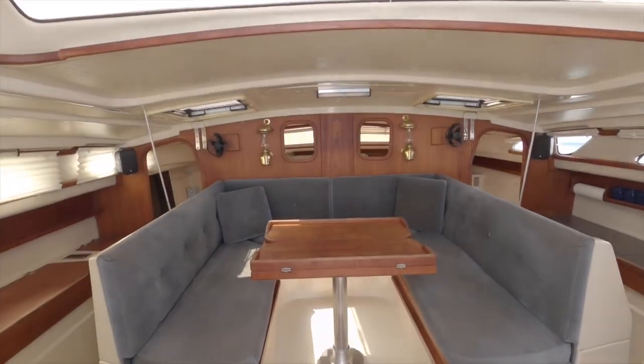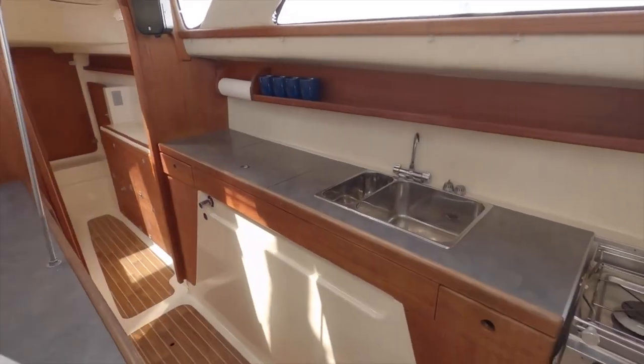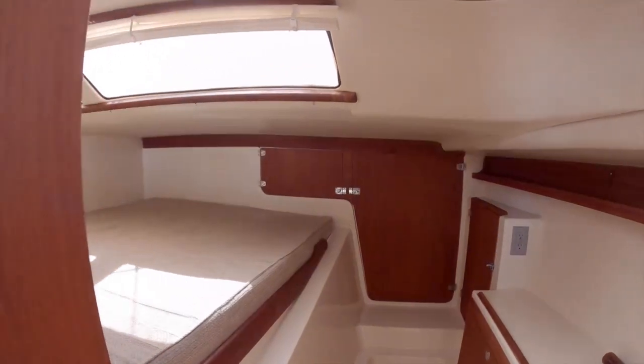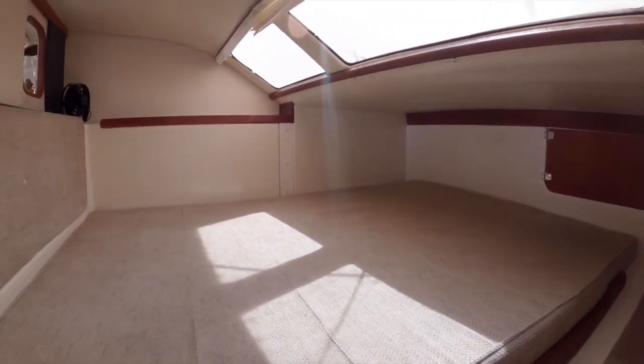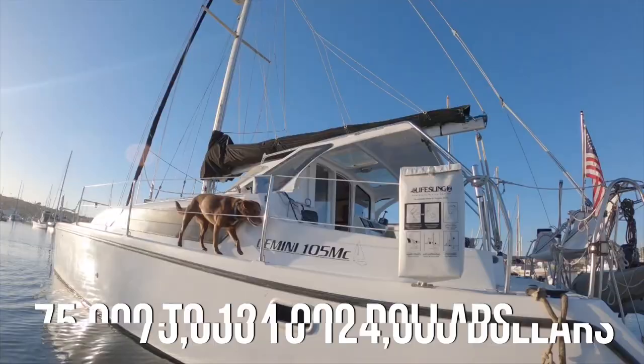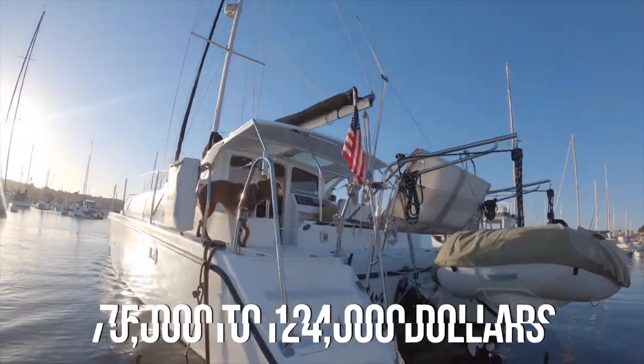The interior design of the boat was meant to make it feel spacious so that it didn't necessarily feel like you were below deck. Though the Gemini 105 MC is no longer being produced, you can still find them for sale from anywhere between $75,000 to $124,000.